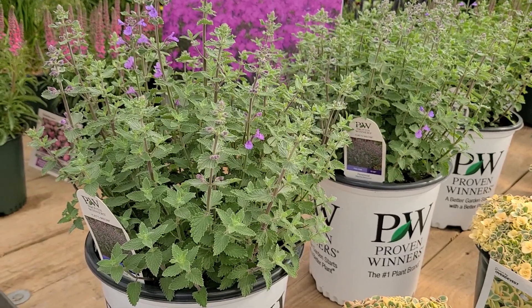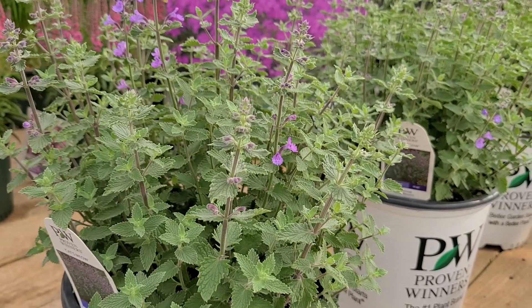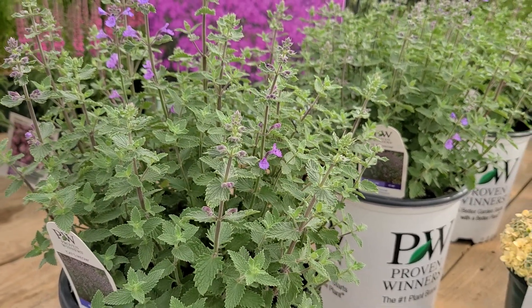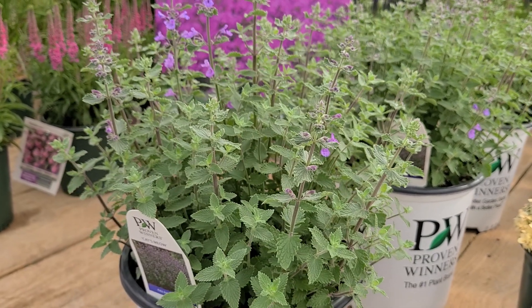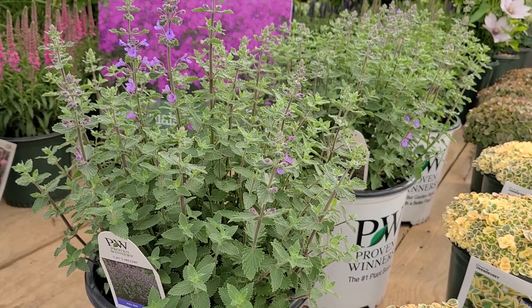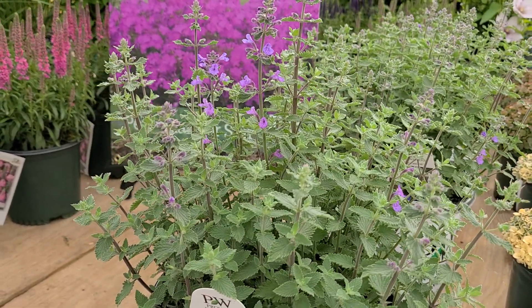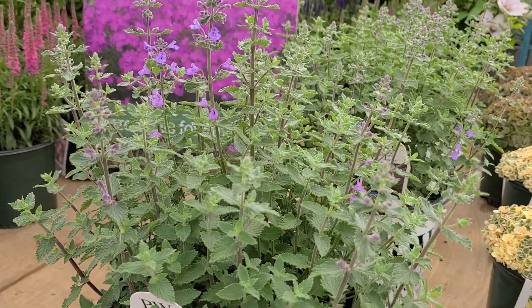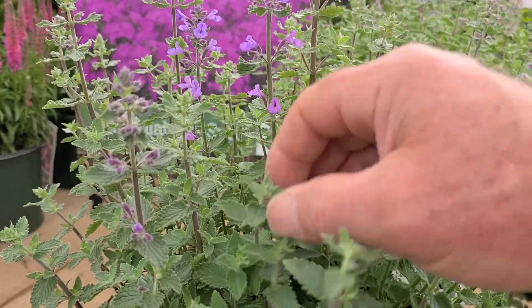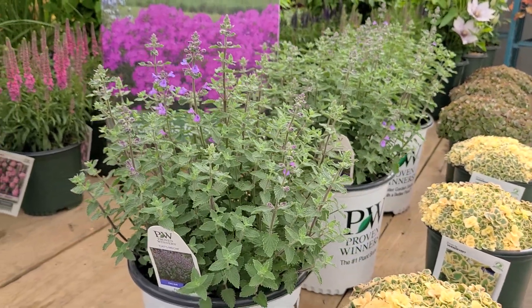The other interesting thing about catmints is that when you crush the foliage, they emit an aroma that attracts cats. Cats will often come and brush against them and sometimes roll in them. If you're troubled by cats continually rolling in your nepetas and breaking them down, there is a simple fix. You can find some shoots of roses or prickly berberises — just little sprigs — and pop them in between the canopy of your nepetas, and your cats will probably find somewhere else to roll.